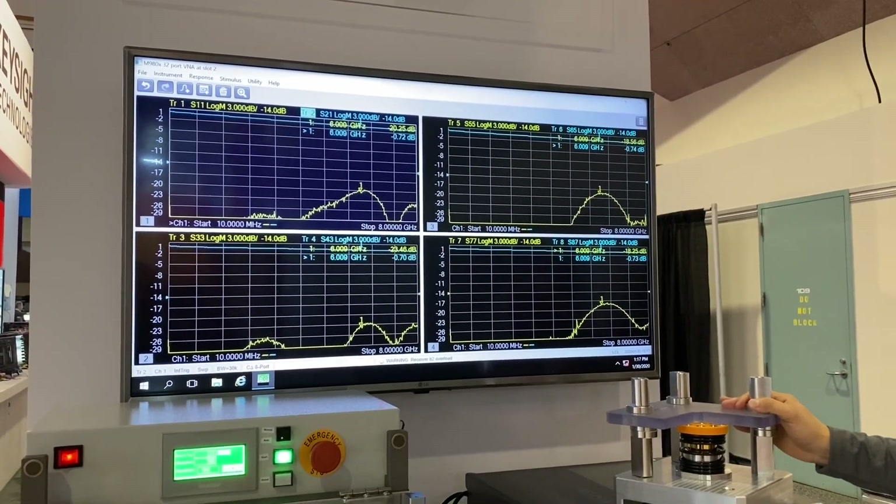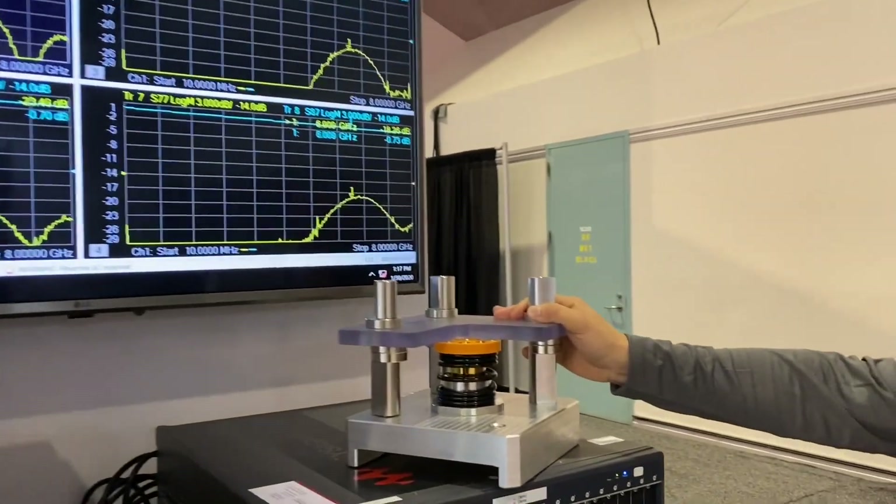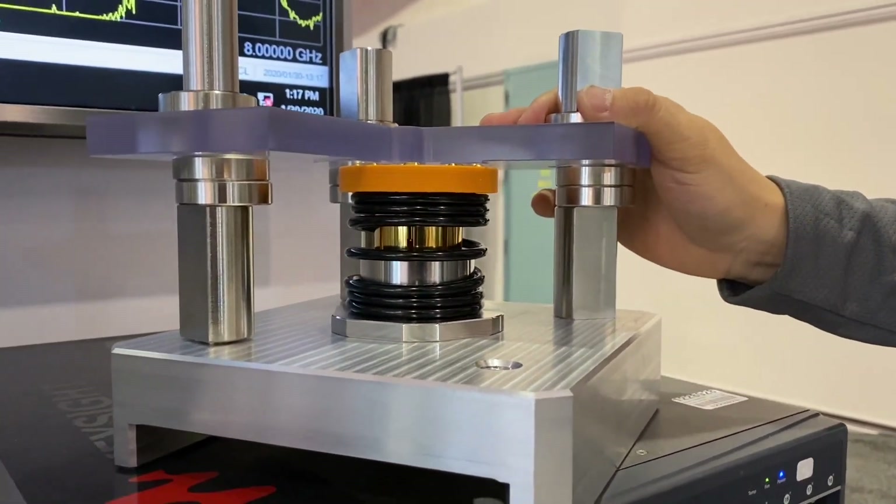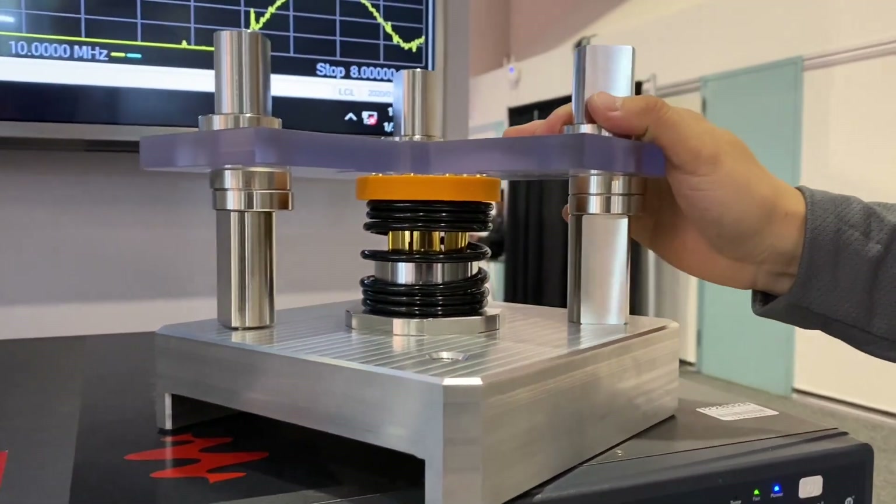This enlarged product view gives you more details about the connection between the two boards enabled by our ER-FV.